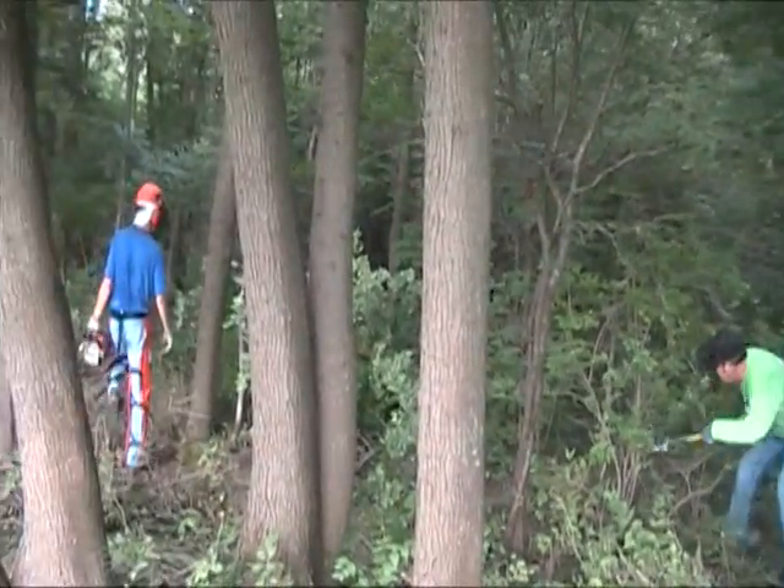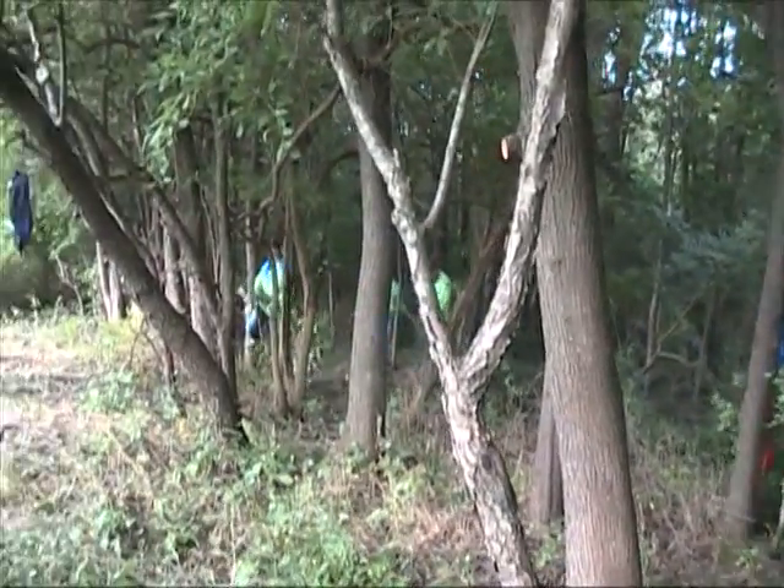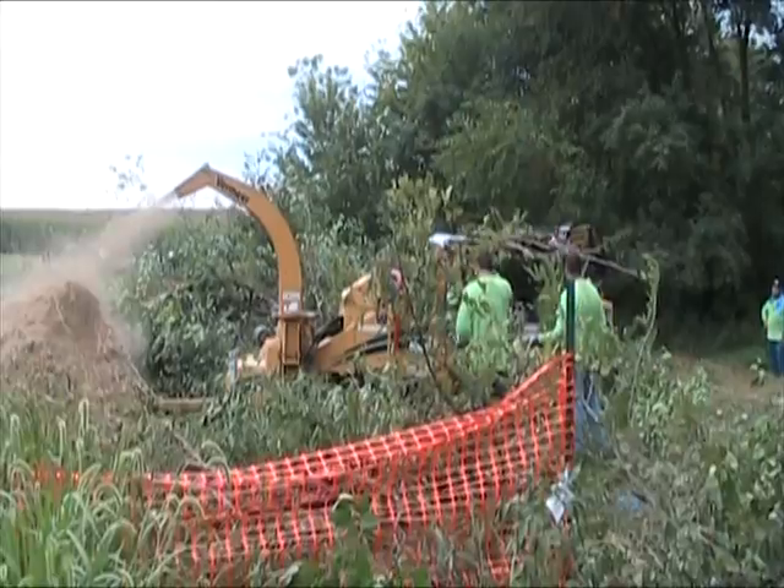We're out here today with Fairmont Minerals. This is a great creative outlet for them to give back to the community and do some great work. Even just in a matter of a couple hours, it's been an incredible initiative. I can't even express how much this means to the ecological restoration of this property.